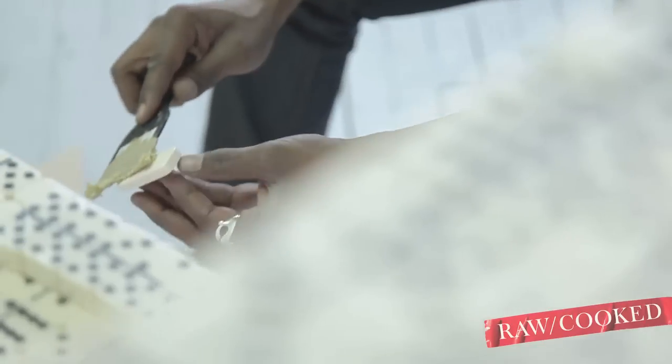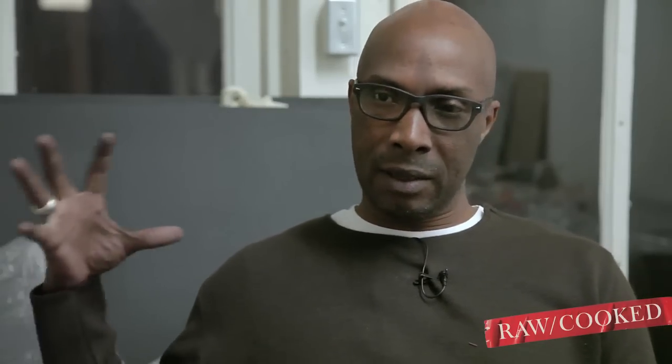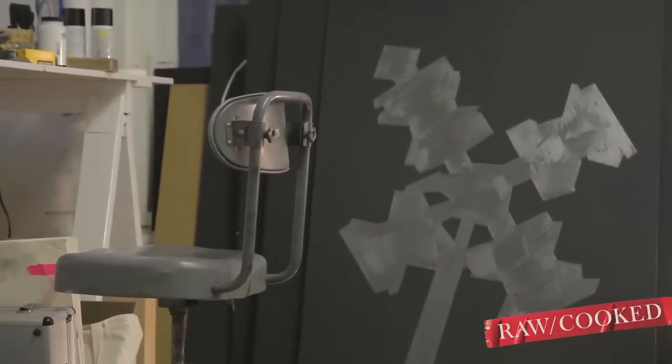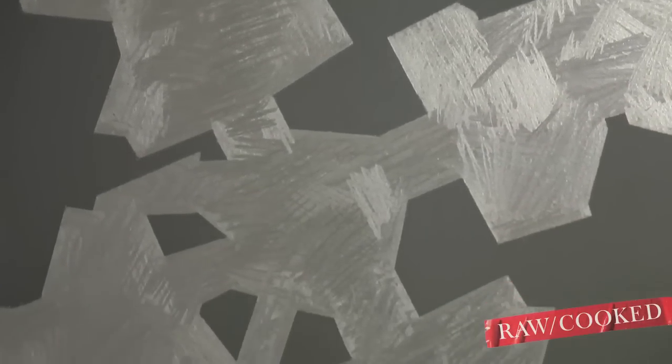The idea was to create a historic type of library — a personal kind of living space — but also to draw the connection between these spaces, these huge massive architectural spaces where people are being held, and connecting that to the space itself.